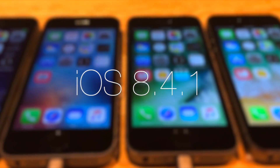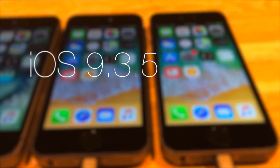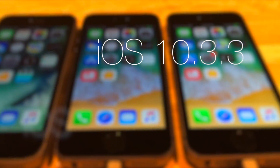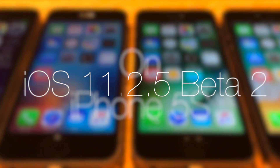Hello everyone, welcome to iOS 8.4.1 vs 9.3.5 vs 10.3.3 vs 11.2.1 and 11.2.5 beta 2 on the iPhone 5s.